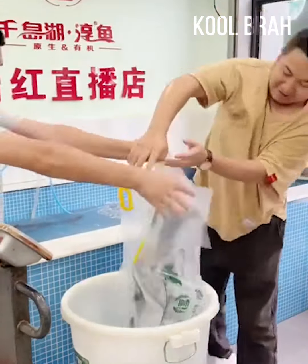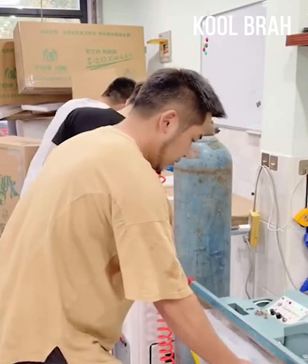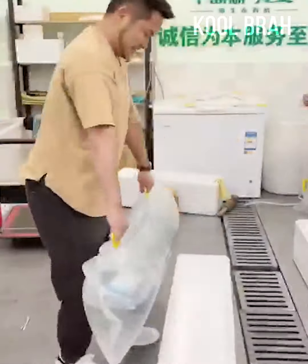If you ever need to transport a huge fish, all you have to do is put the fish in a plastic bag, fill it with water halfway, and pump some air into it. First-class experience for the fish.